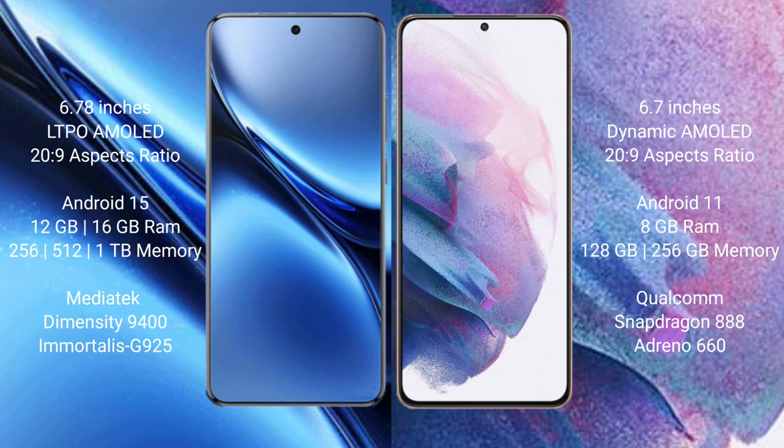The Vivo X200 Pro comes with 12GB or 16GB RAM and 256GB or 512GB internal storage, with the Dimensity 9400 processor and GPU. The Samsung Galaxy S21 Plus comes with 8GB RAM and 128GB or 256GB internal storage, with a Qualcomm Snapdragon 888 processor and GPU Adreno 660.